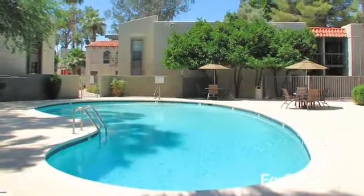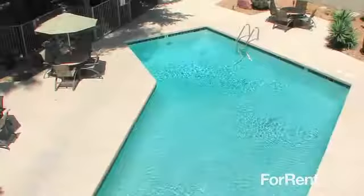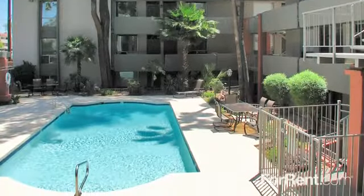With five swimming pools and two hot tubs on site, you'll have year-round relaxation right outside your front door.